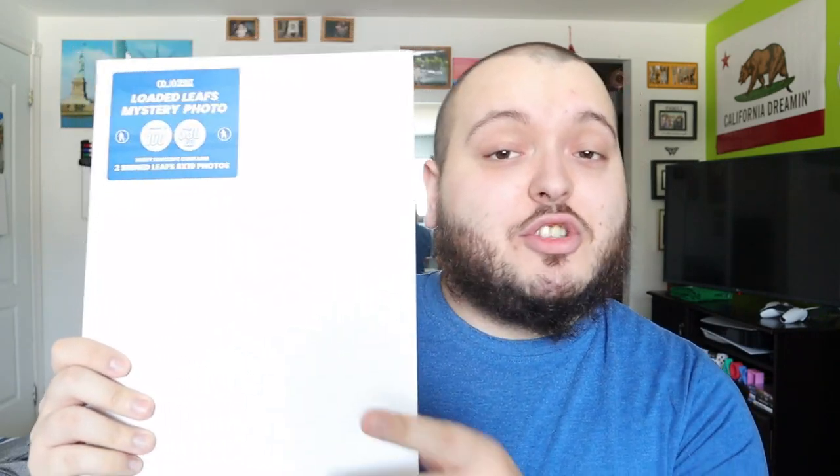I did purchase one for myself and one for somebody else as a gift. I reached out to Kojo Sports and when I explained that I'm opening everything on the channel, they did send me some freebies. They sent me the Kojo Sports Hall of Fame mystery photo — one photo inside, regular $30, limited to 100. They also sent the loaded Leafs photo — two 8x10s in here, limited to 100, also $30.